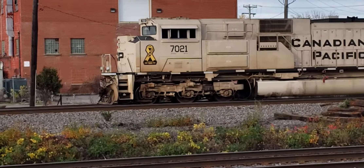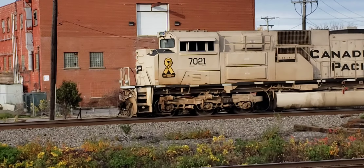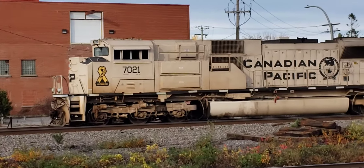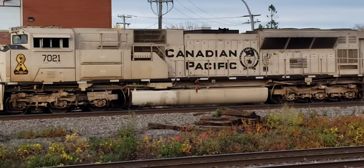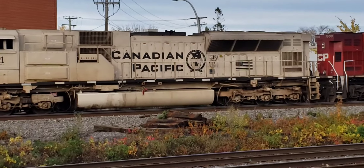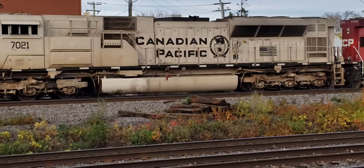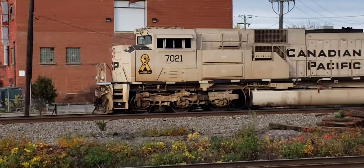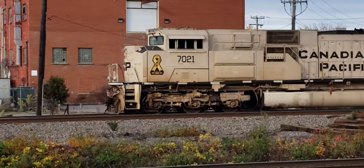This is Cool Trains in Montreal. I've got an SD70ACU military tribute unit on the CP train here at Dorval, just waiting to come out. This one has a US flag on this side and a Canadian flag on the other side of the unit. This is an Air Force tribute, I believe.